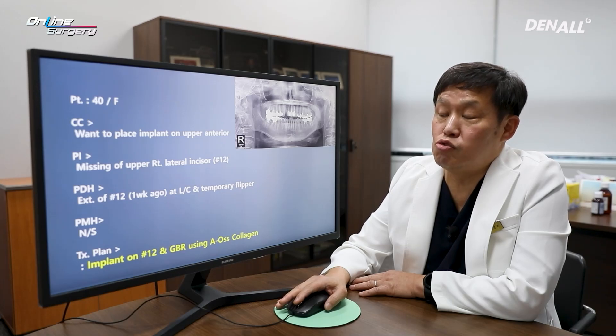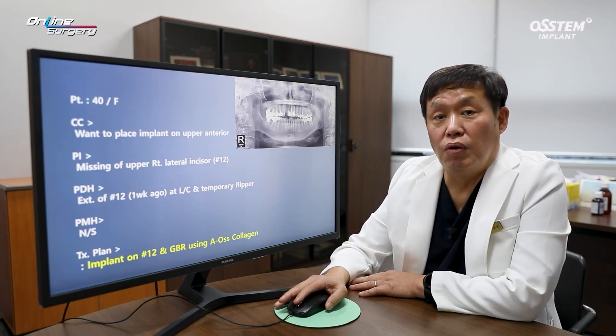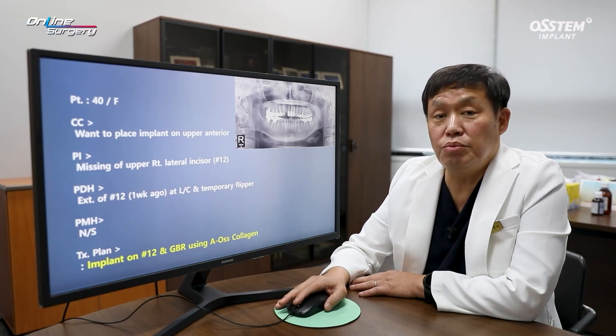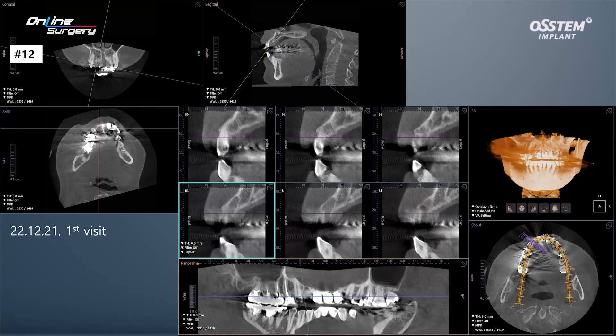When the patient came to me, the extraction had been performed just a week ago and the buccal wall was still remaining. I thought that we'd be able to gain a more aesthetic result if we placed the implant immediately and performed a dual zone graft, then provided a provisional. By doing this, I thought we'd be able to get a more aesthetic result, so the patient delayed returning to Japan.